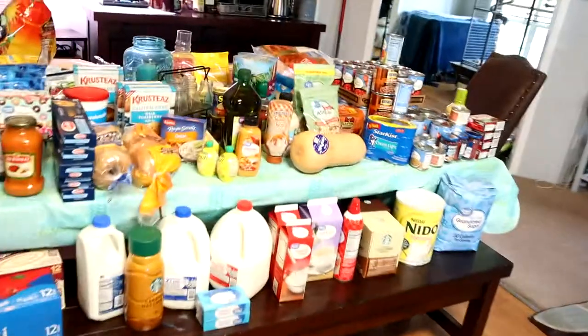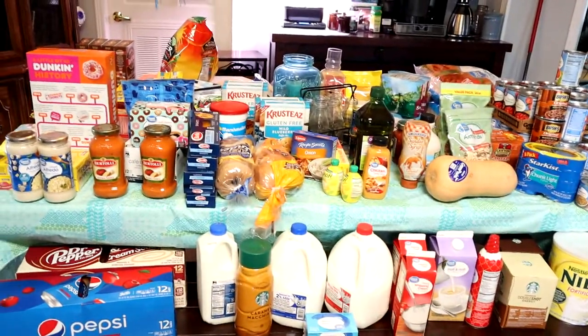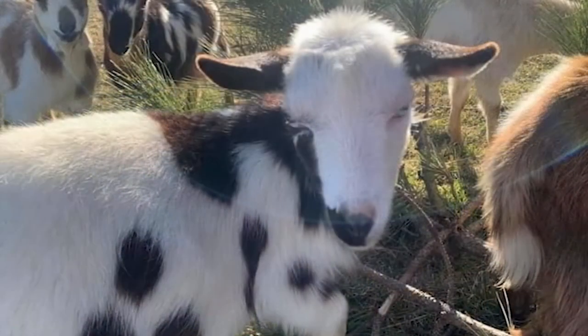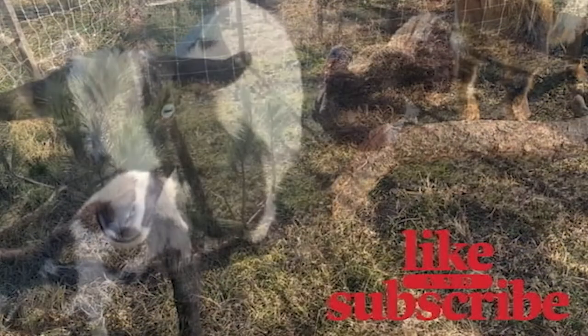So that is everything. And if I'm out of breath, that is why, because that is a lot of food. Now I got to put it all away. I hope you guys enjoyed the video. I'll see you guys in my next one. Bye!